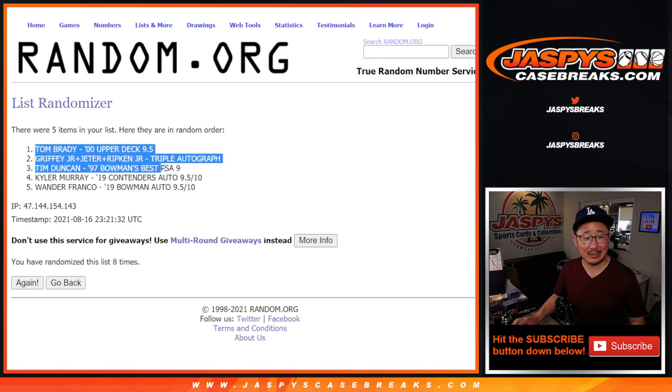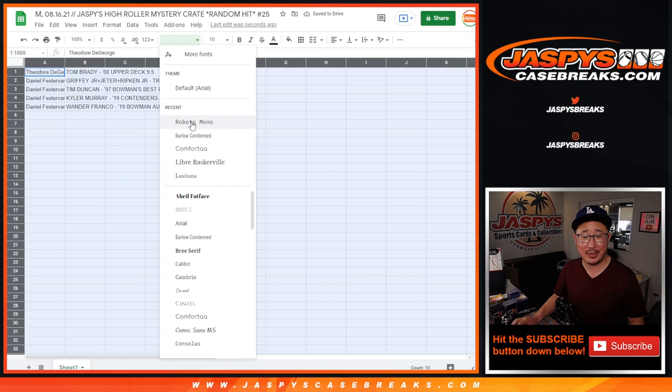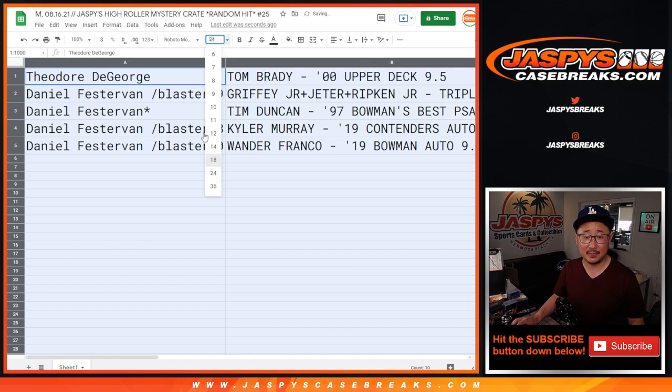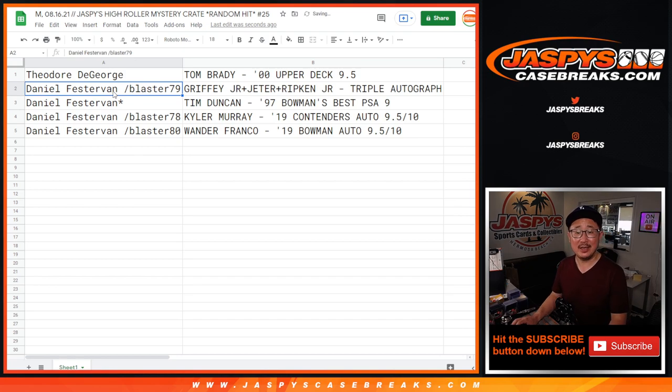So Theodore gets the Brady rookie from 2000 Upper Deck Football. Very nice — congrats! And Daniel, you have the rest. You got the Griffey Jr., Jeter, Ripken Jr. triple autograph.